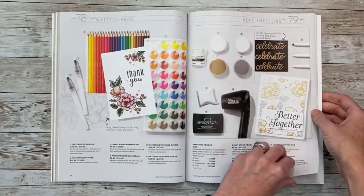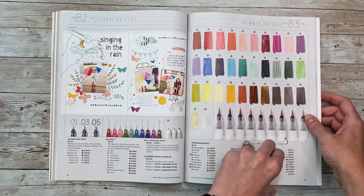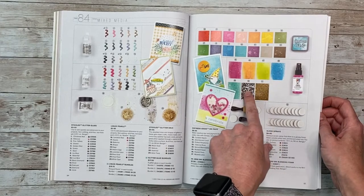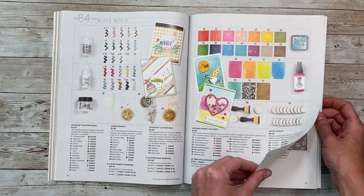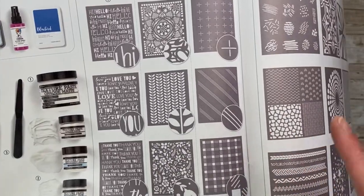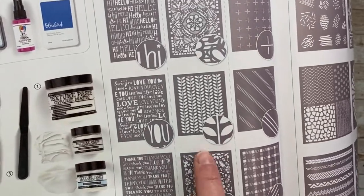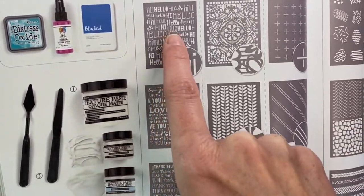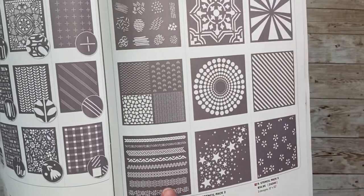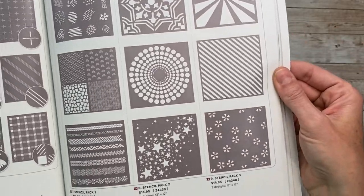Moving right along — there's not much new here, just some new bundles. We've got lots of new stencils. These are card-front stencils that fit the front of an A2 card and come in bundles. This one creates a really fun plaid pattern when you layer it — three patterns and three word patterns come together. And these ones are 12-by-12 stencils, which are great for scrapbooking, at $14.95 — super handy for doing a whole background of a scrapbook page.